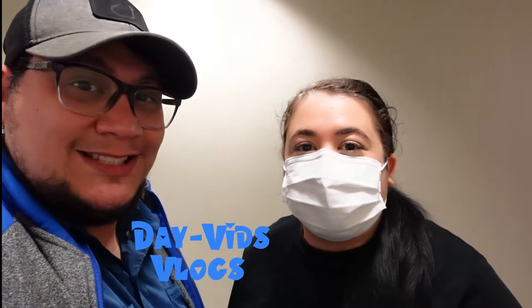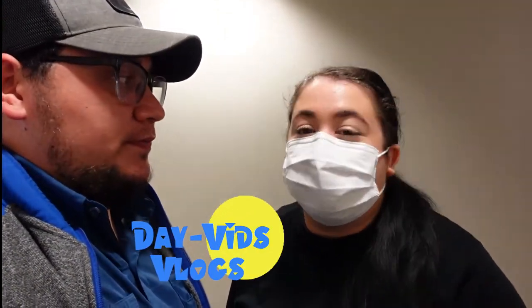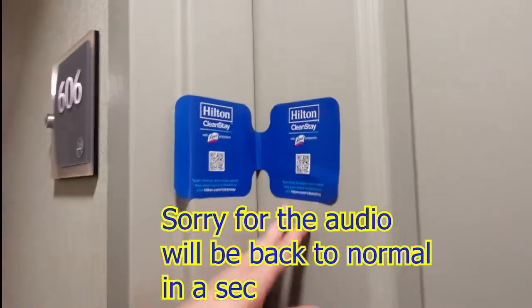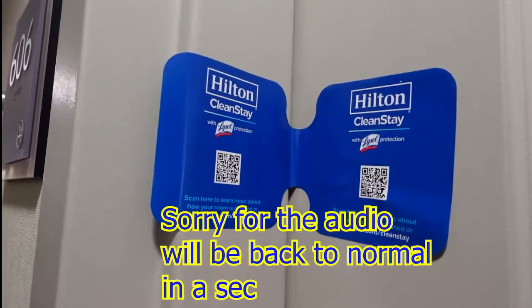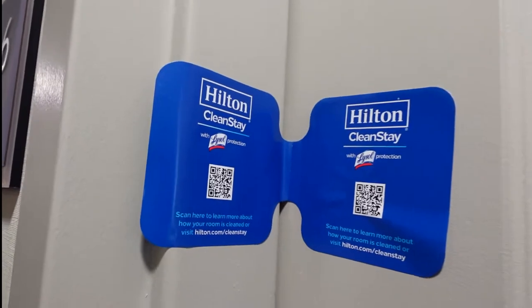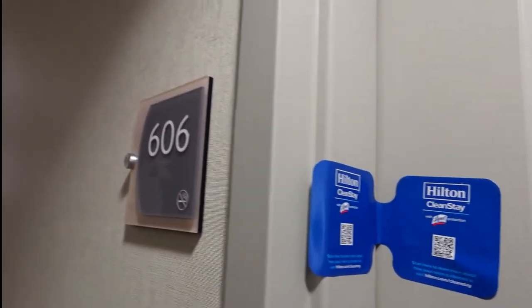Hey, what's up guys? We are here at the Homewood Suites by Hilton. We just got here, just checked in - it's like a great experience downstairs. We just noticed this was actually sealed off. We have been in there to put our bags down, but we thought this was really cool, like a confirmation that they did clean the room.